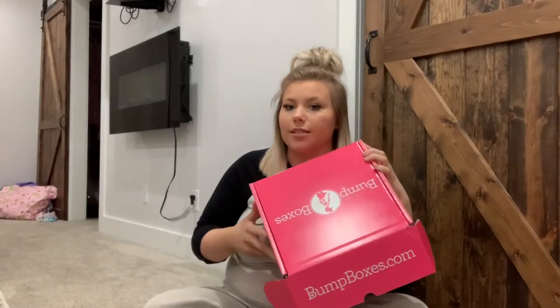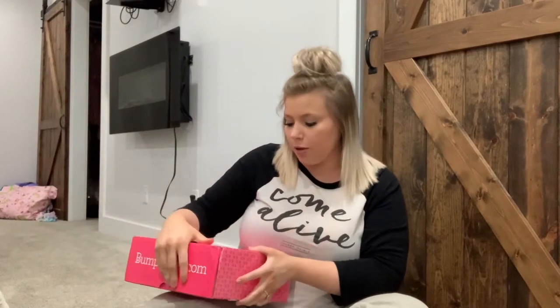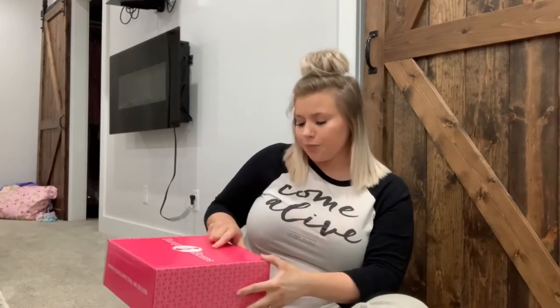Hey guys, it is Thursday. I have lasagna going in the oven for dinner. My dad and my husband are working on the house in just a little bit after we eat dinner. But I got this in the mail and figured I'd do a little unboxing for you guys. This is from Bump Boxes. They reached out to me and asked me to be an affiliate for them, so they're going to send me boxes every month. I'm not going to film a video about it every month, but I figured it would be fun to show you guys what I get. They have stuff for people who are pregnant and also after your pregnancy. I'll have a link in the description box below — it is a commission-based affiliate link, so it's like a monthly subscription type box.